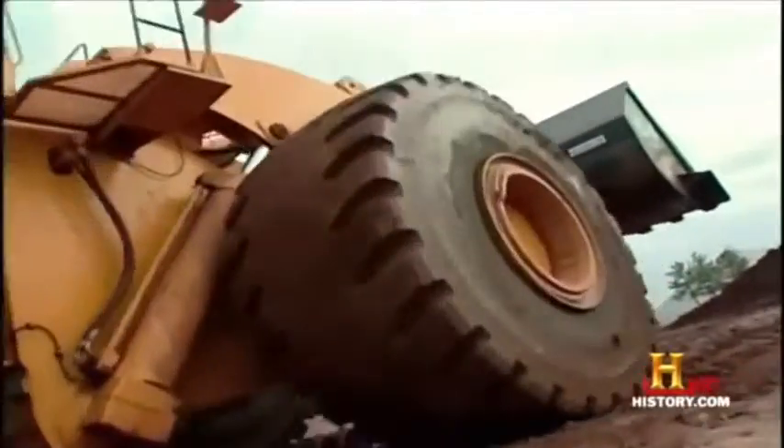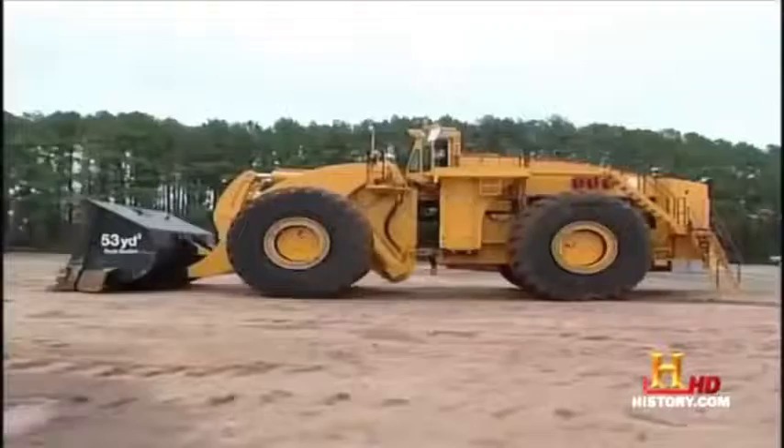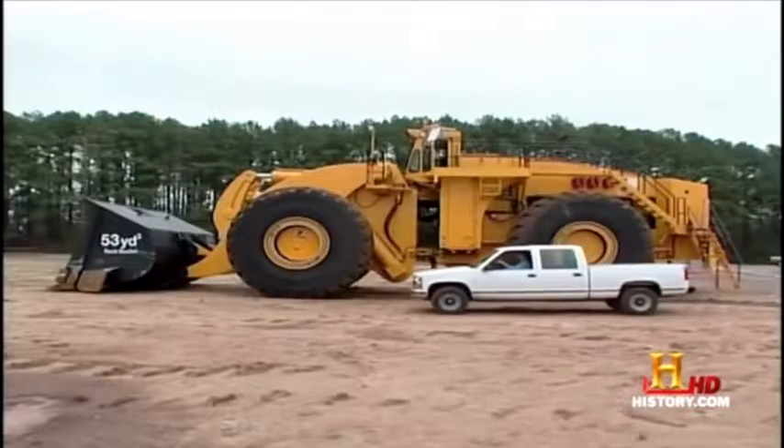Two stories tall, can lift the weight of 40 cars over its head, and weighs more than a 737? The Letourneau L2350, the largest front-end loader in the world.